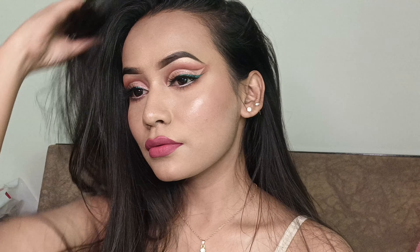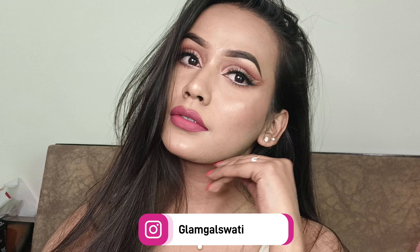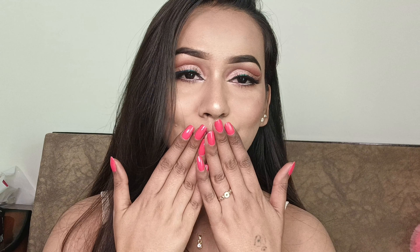This is all about today's video. I hope you all found this video helpful — if yes, do let me know your thoughts in the comment section below. For more makeup-related content, please follow me on my Instagram — my Instagram ID is mentioned right here. I will see you all next time. Till then, bye-bye and take care. Thank you!